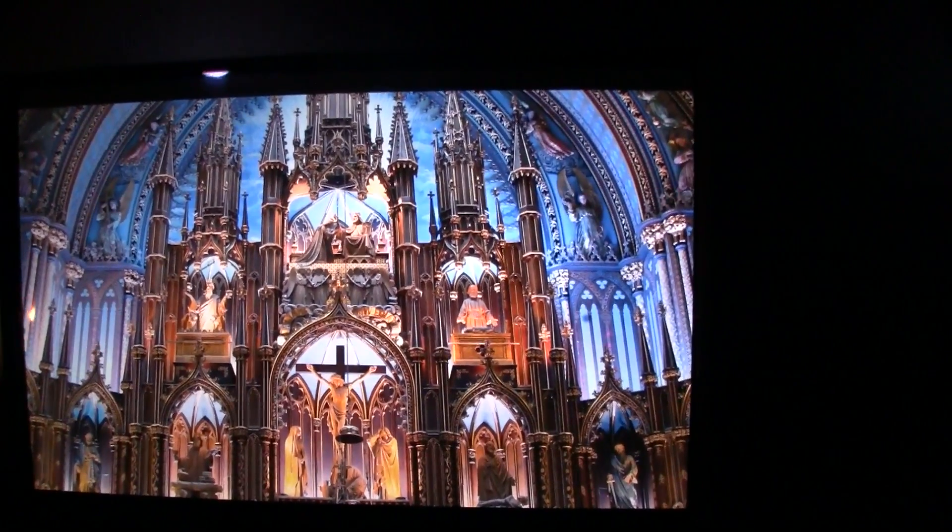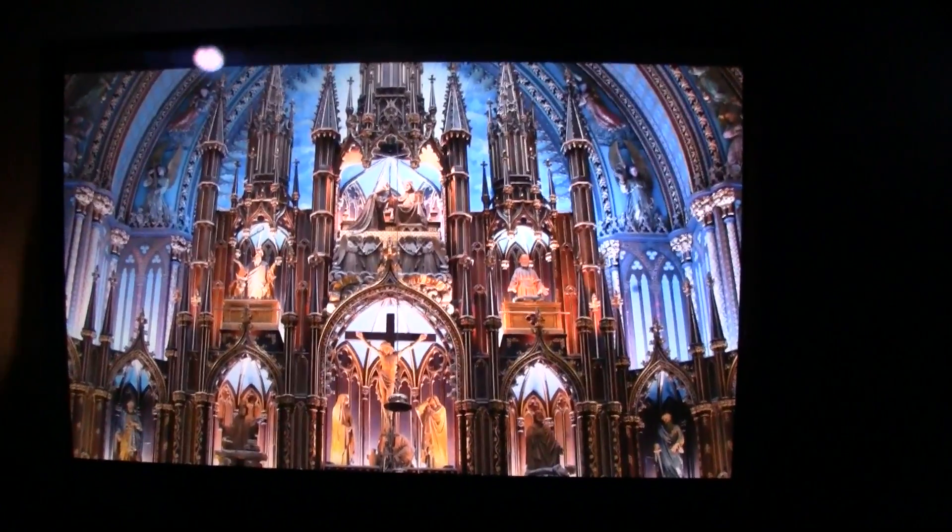We're only recording in 1080p but just trust me, the colors are absolutely amazing and the resolution is wow. Mind-blowing.